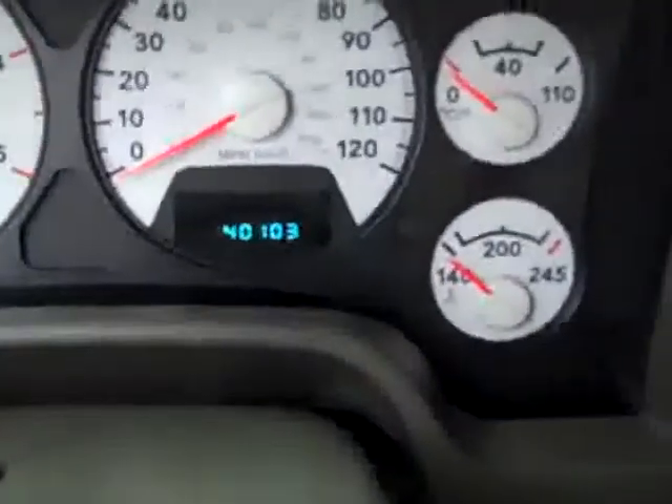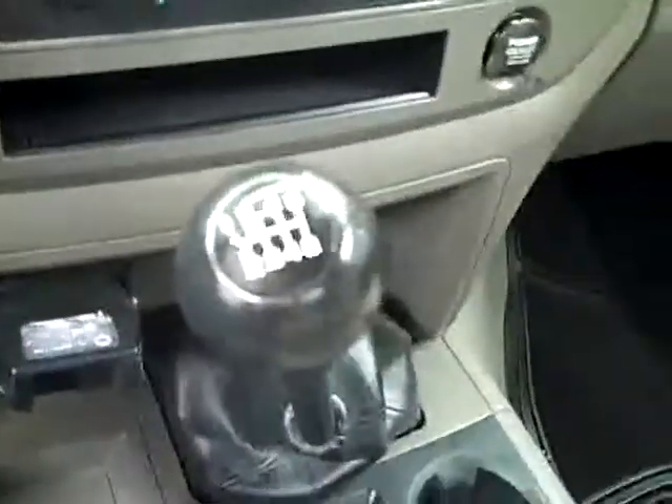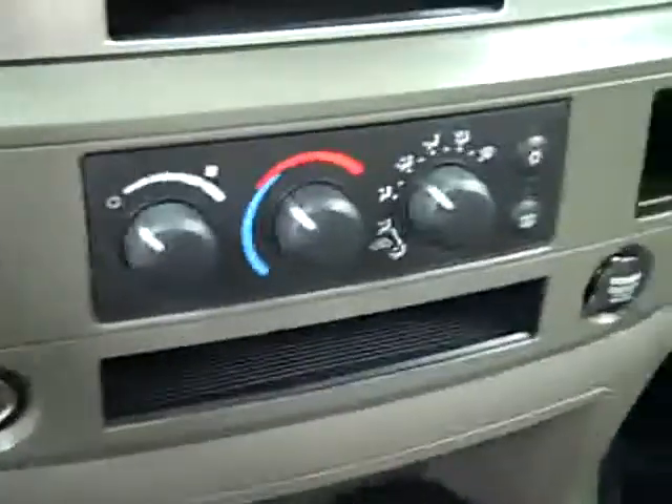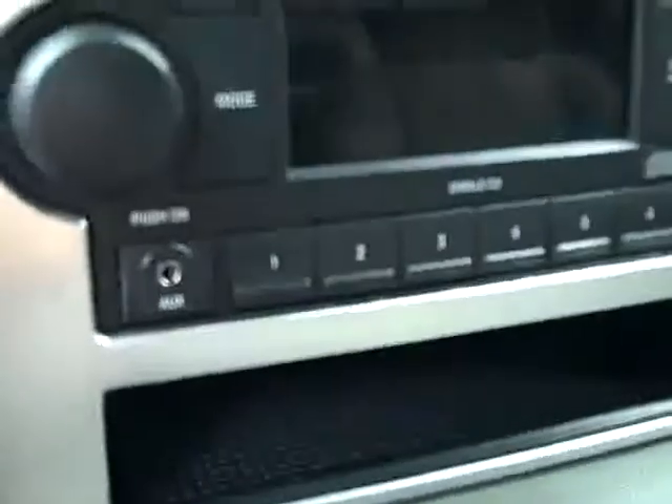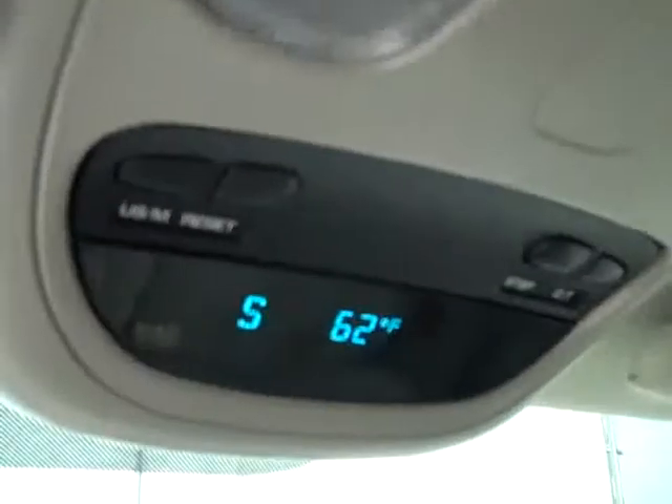Up front you can see there are 40,000 miles on this truck, with cruise control on the wheel. There is a brake controller on the floor, a four-wheel drive shifter, and a stick shift. Climate controls, CD player and radio, and the nice thing is there's an auxiliary port so you can plug in your MP3 player. You can also see the compass and temperature gauge up above, and the headliner is in great condition.